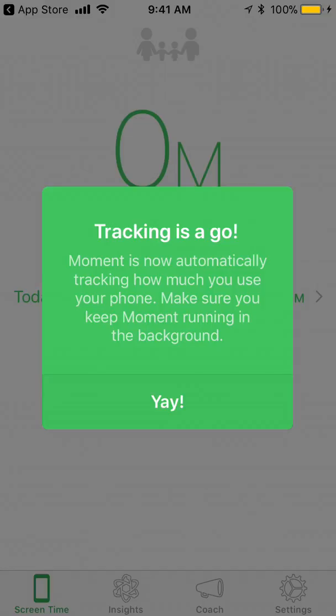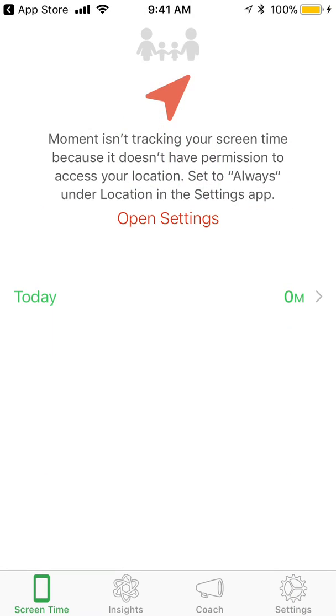And now it says time tracking is a go. So it's now automatically tracking how much I use my phone, and it will keep it running in the background. So now I'm finally through that kind of screen walkthrough prompt, and I'm here on the screen time app.